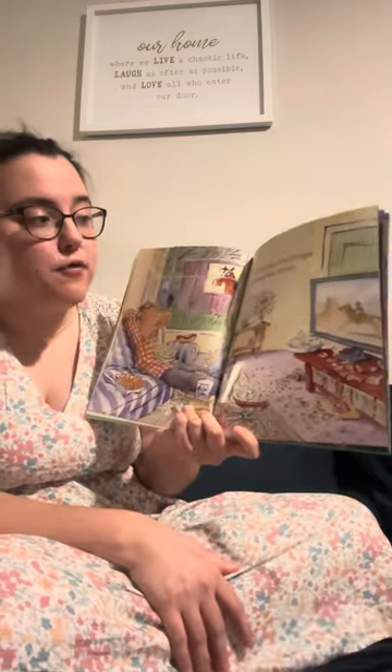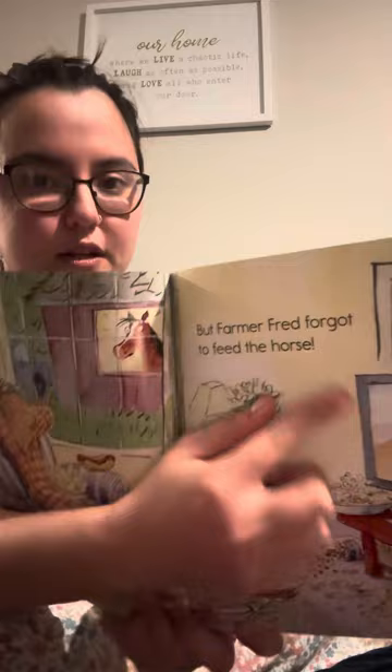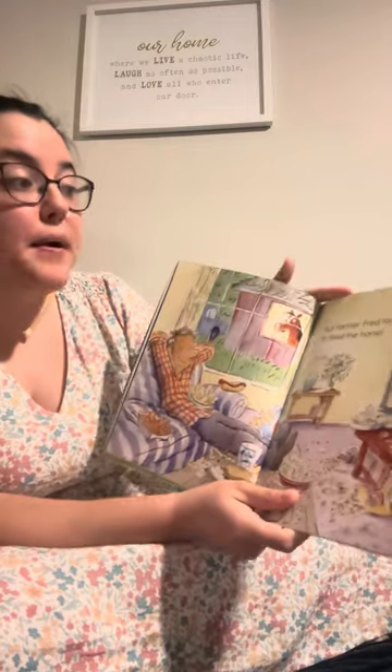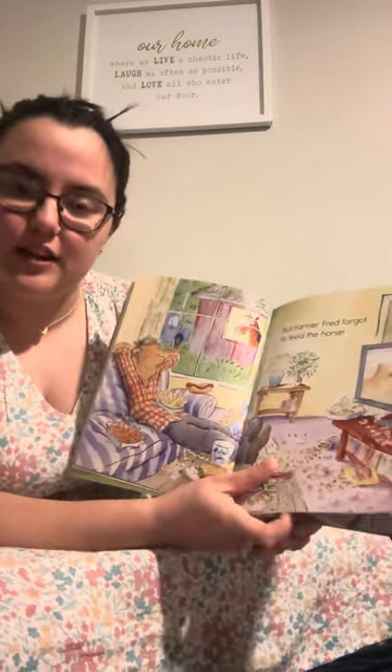But farmer Fred forgot to feed the horse. The stop sign at the end of this sentence is an exclamation point, so we're not speaking, we are calling. Let's try that again: But farmer Fred forgot to feed the horse. Very good job.